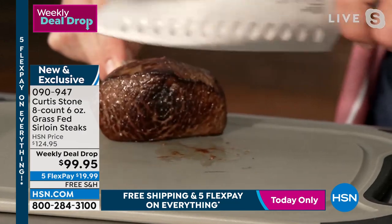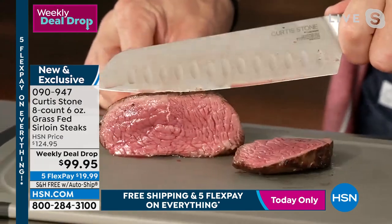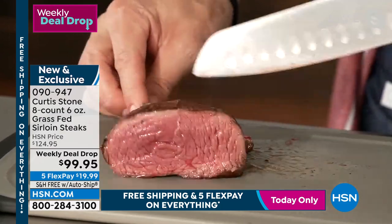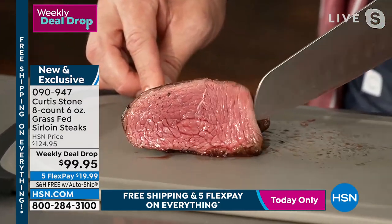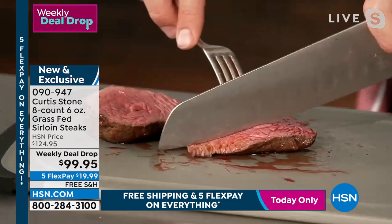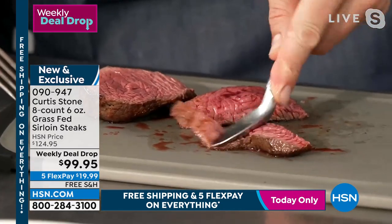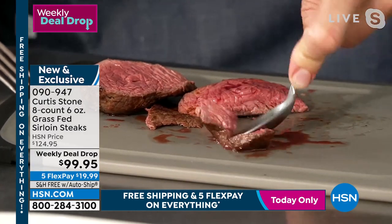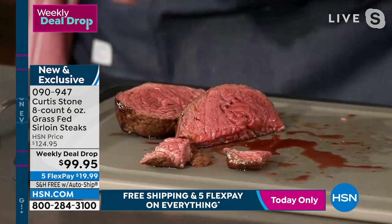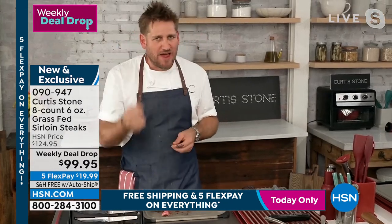I'm holding eight incredible six-ounce sirloins. It looks like a fillet, it cooks like a fillet, but it has more flavor than the fillet. The fillet might be slightly more tender, but this is still a very, very tender steak. I'm diving right in — look how incredible this steak is. I'm cutting right through that beautiful steak. Look how juicy and perfect that is. You can see those beautiful tender fibers of the meat. I can actually cut through it with a spoon — we say fork tender, you don't even need the fork.